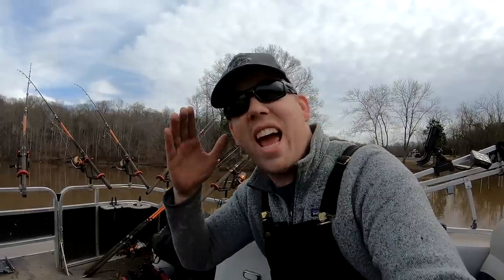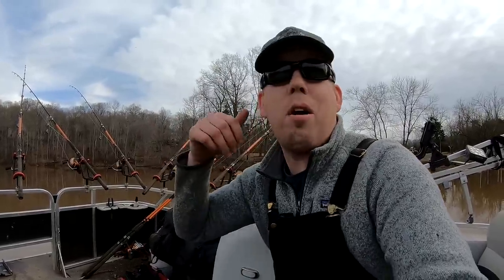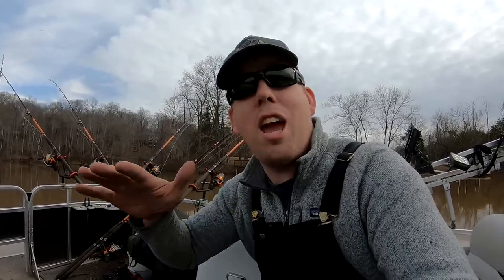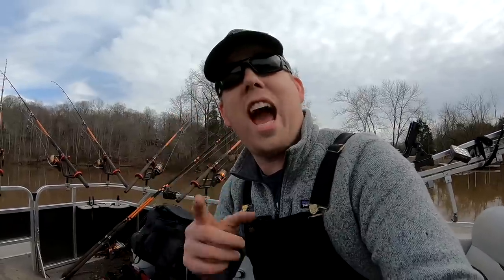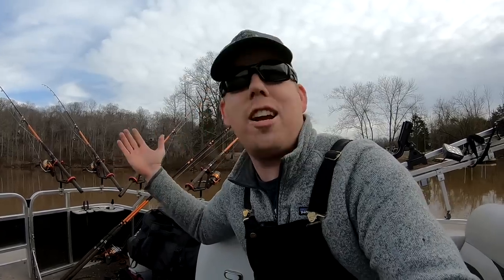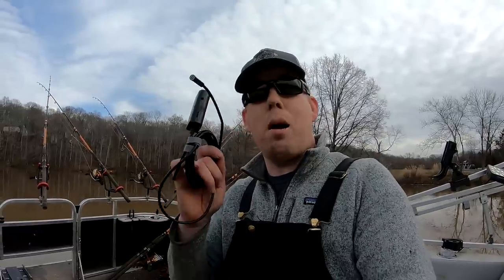Hey, Luke here with catsandcarb.com. Today I'm going to talk to you about what catfish eat - their natural prey sources for all the different species of catfish, what baits to use, and how their eating behaviors change as they age. But not only that, we're going to actually be catching catfish while we talk about it. I'm not gonna do a talking head in my basement - I'm gonna get out in the water and we're gonna talk about catfish while we catch catfish.